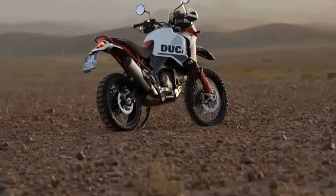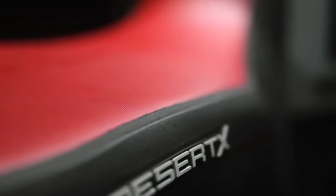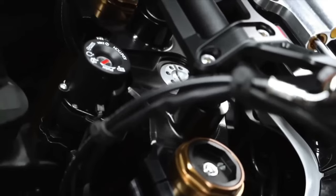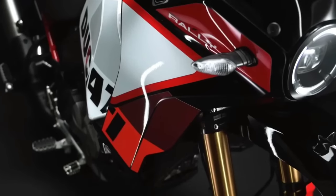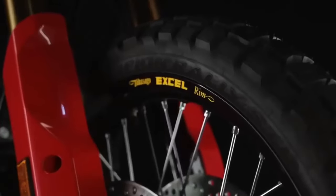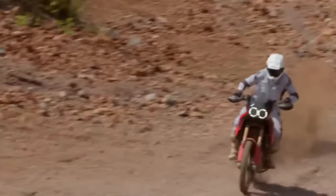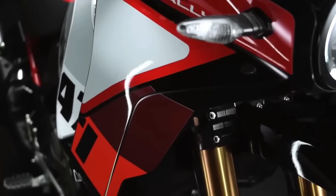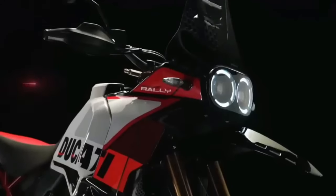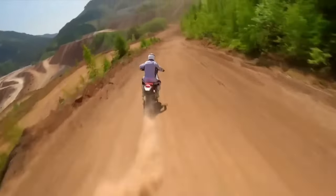Visually, the Ducati Desert X Rally is recognizable by its striking, predominantly red livery, its one-piece enduro-inspired seat, and its forged carbon fiber sump guard. It also gets adjustable CNC-machined brake and gear levers. The Desert X Rally shares the Desert X's 937cc twin-cylinder Testastretta engine, good for 110 horsepower at 9,250rpm and 92 Nm at 6,500rpm.